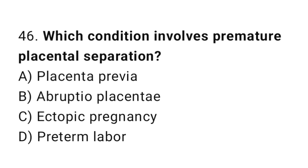Question 46. Which condition involves premature placental separation? The right answer is B: abruptio placentae.